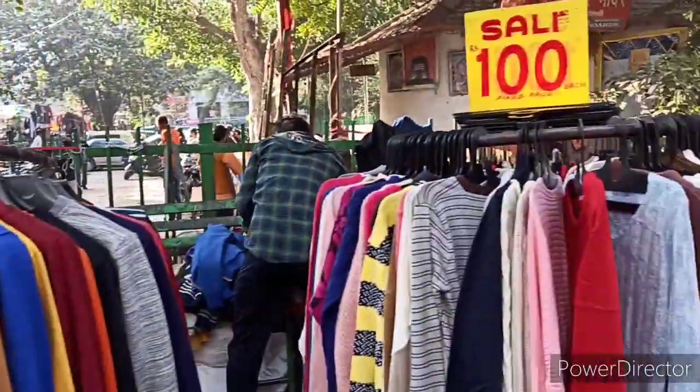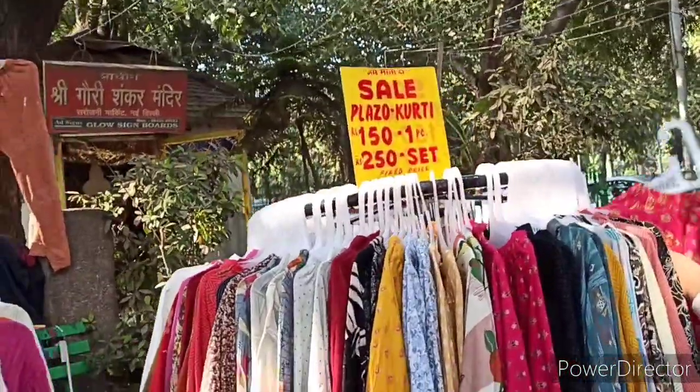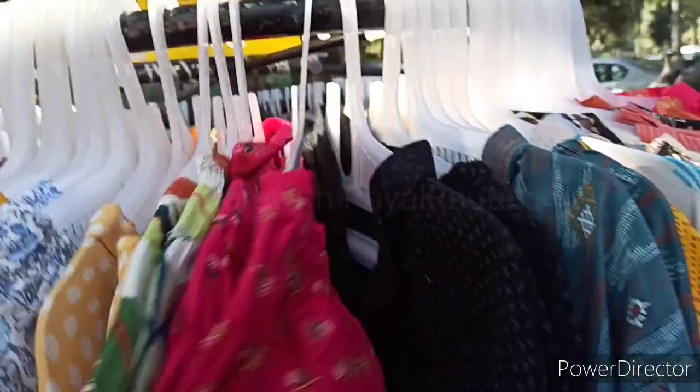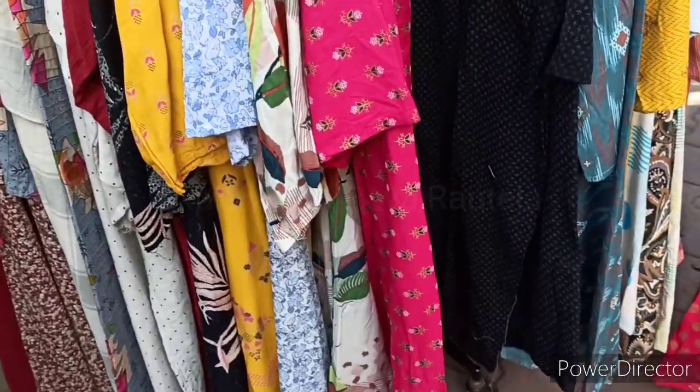For boys, in this area you will get a lot of winter sales in the 200–250 rupees range. But in comparison, the sale section for boys is a smaller area. Here you can see this set of clothes — cotton at 250 rupees price.